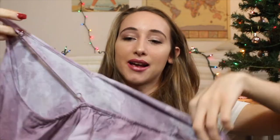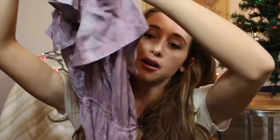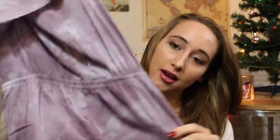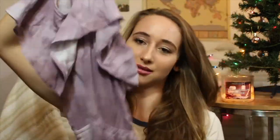Next I got this romper — it's really cute. It has a tie-dye kind of vibe again in this purple color. It has a flowy top, the front cinches at the waist, it has pockets which I love, and then it has this open back in the back. I'm really excited about it, I really like this one.